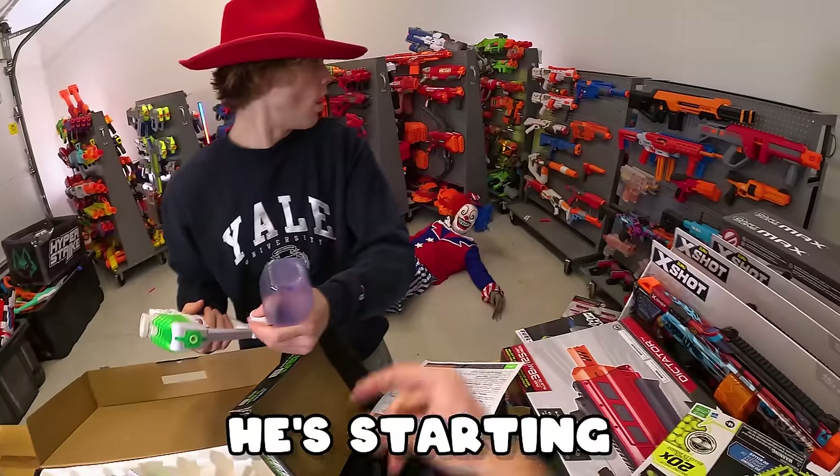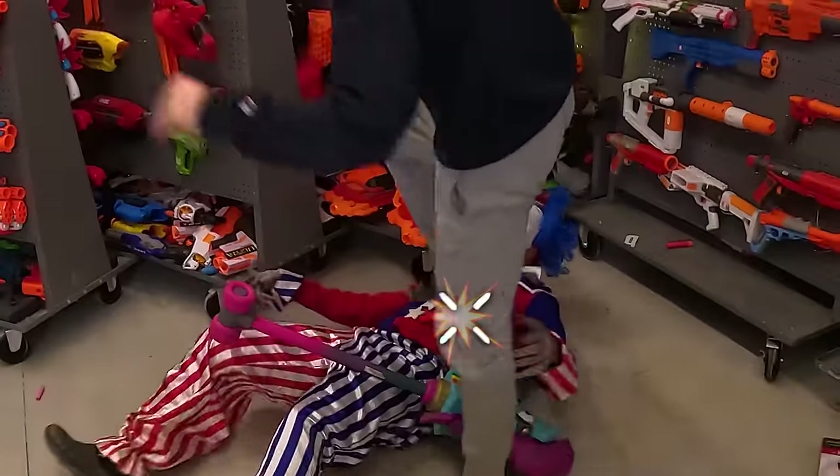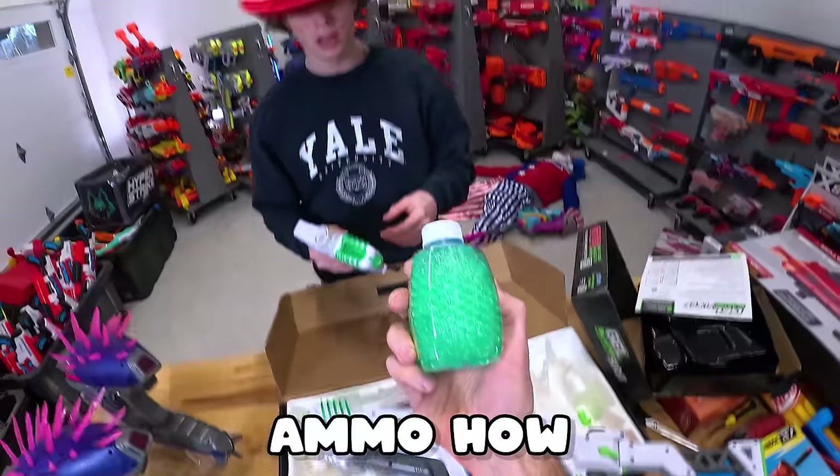I'm getting the Surge XL. He's starting to get up — just give him a little kick. Stay down, dude. I like the Surge XL because it comes with pre-made ammo. How awesome is that?